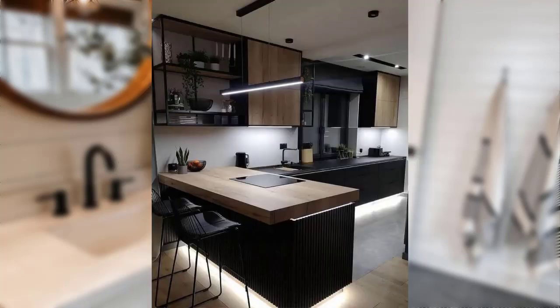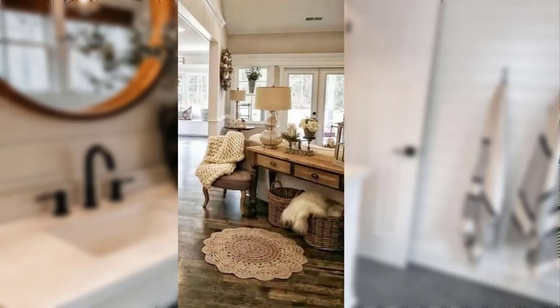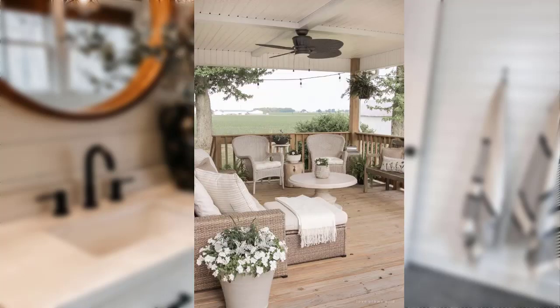Idea number one: personal loans. First, personal loans. These versatile loans can be used for various purposes, including sprucing up your rented space. With a personal loan you can invest in furniture, decor, and even minor renovations.